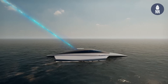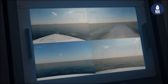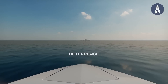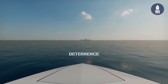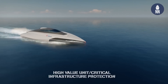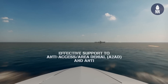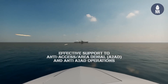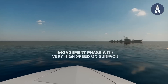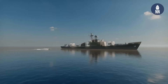By means of the operational concept, you can use this system for A2AD — anti-access area denial — operations for deterrence. It will be a very effective asset for deterrence at sea. This system can also be used for maritime security, for protecting high-value units and critical infrastructure protection. It will be very useful.